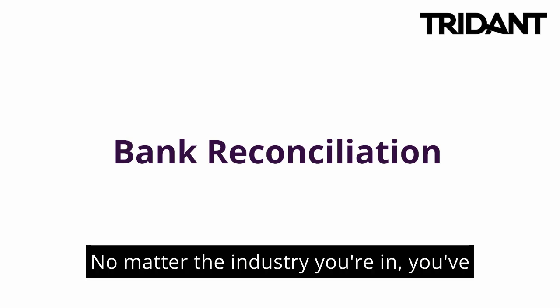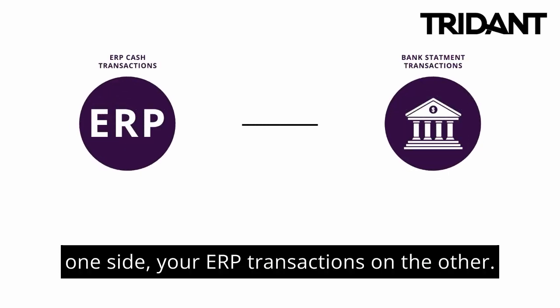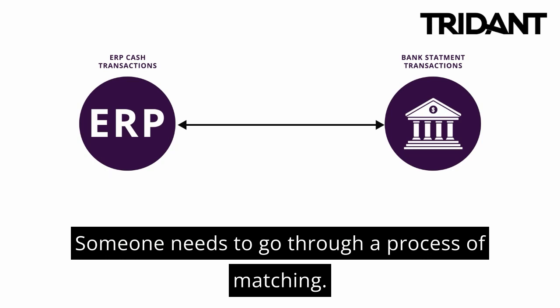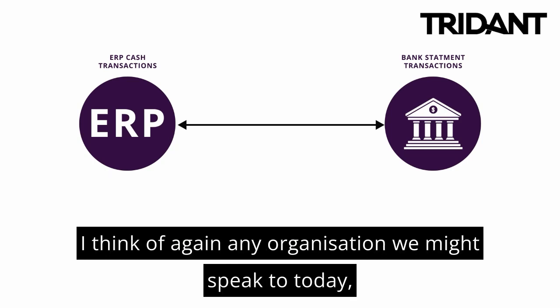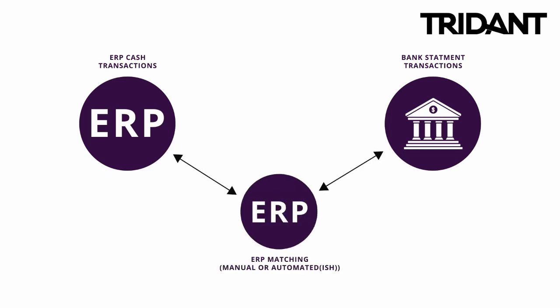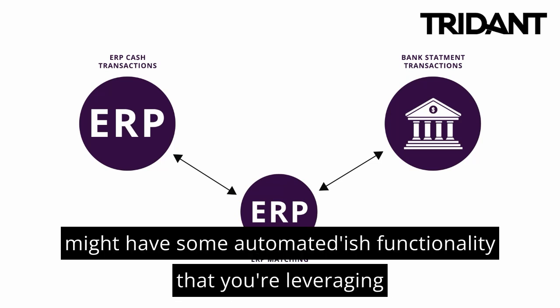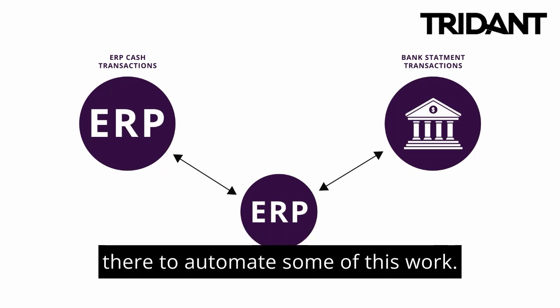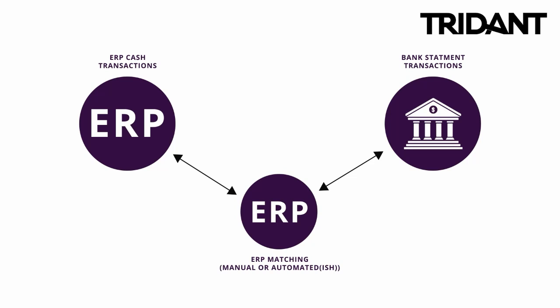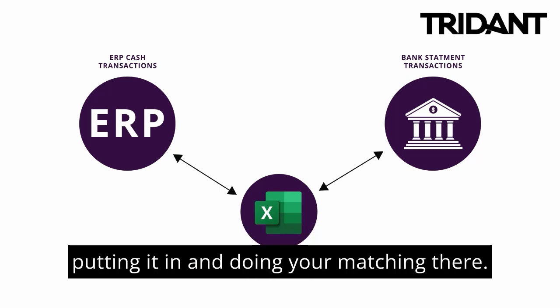A frequent challenge we see has to do with data aggregation in the retail industry. Today we're going to focus in on that and how Blackline can help achieve a more effective close. So, bank reconciliations — no matter the industry you're in, you've got to deal with bank reconciliations. You've got your bank statement transactions on one side and your ERP transactions on the other, and someone needs to go through a process of matching. Whether you have ERP functionality to do this, some automated-ish capability, or you're using Excel to bring in and match your data, there are options.